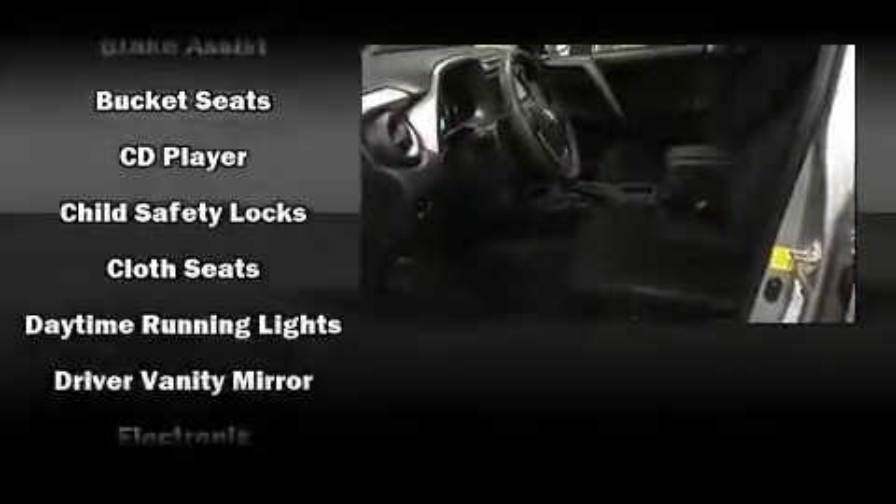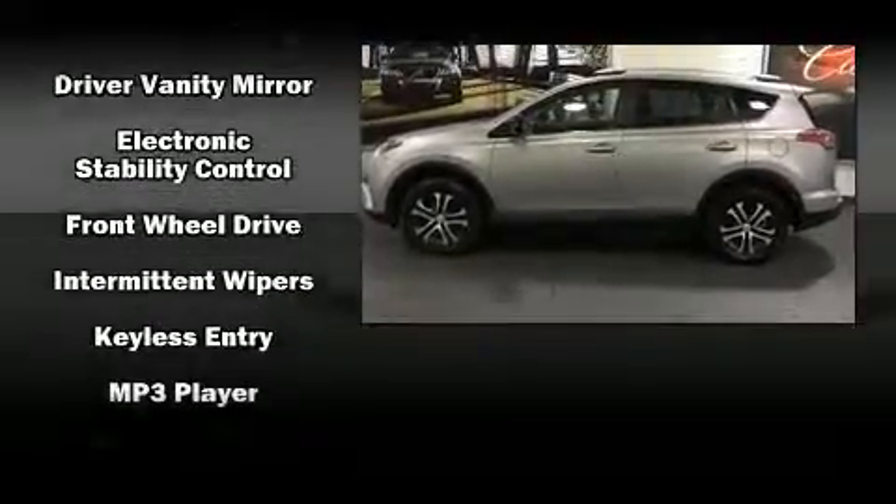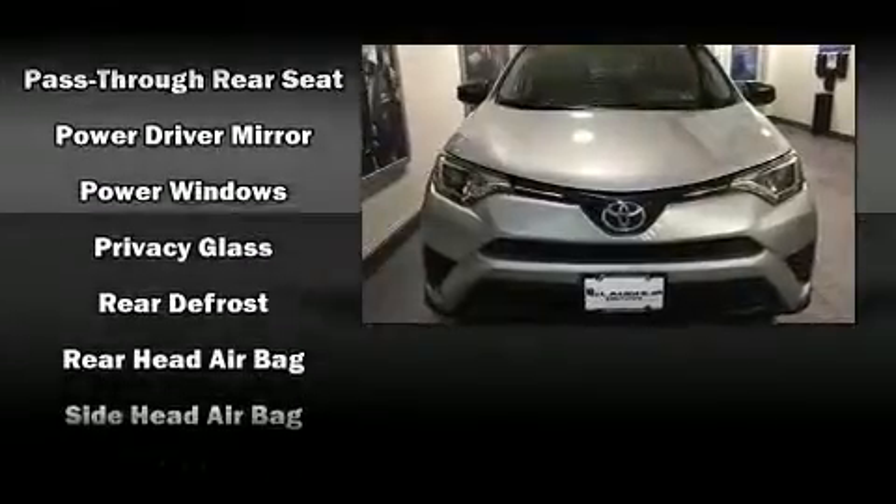Additional safety features include ignition disabling and four-wheel disc brakes with ABS. With electronic stability control supplementing mechanical systems, you'll maintain precise command of the roadway.